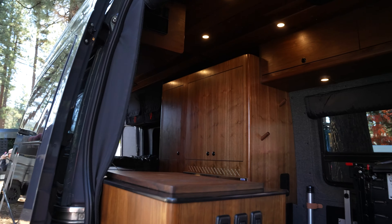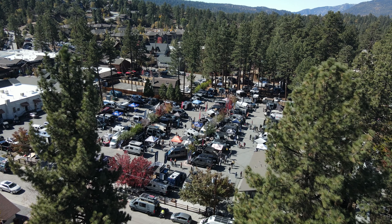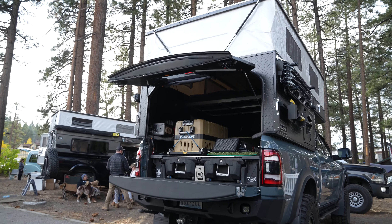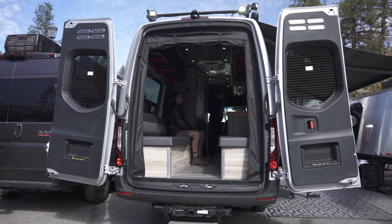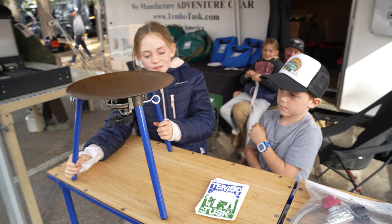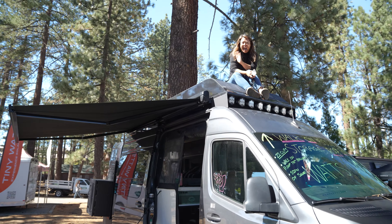The last show of the tour in beautiful Big Bear, California. Big Bear has grown to become one of the biggest shows of the season, hosting over 80 vendors. Attendees of the show were able to see every category of the van life industry, from checking out full builds, accessories, off-road gear, or maybe just cruising around to get some gift ideas for the holiday season.